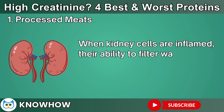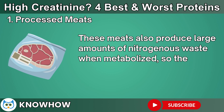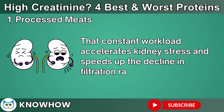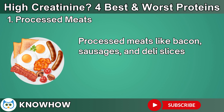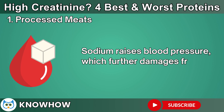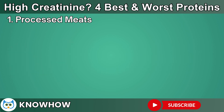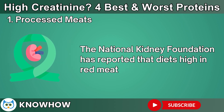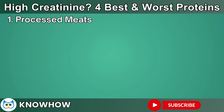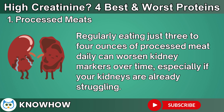When kidney cells are inflamed, their ability to filter waste declines, causing creatinine to rise. These meats also produce large amounts of nitrogenous waste when metabolized, so the kidneys have to work harder to clear it. That constant workload accelerates kidney stress and speeds up the decline in filtration rates. Processed meats like bacon, sausages, and deli slices are even worse because they contain excess sodium and preservatives. Sodium raises blood pressure, which further damages fragile kidney blood vessels, while preservatives add an extra toxin load the kidneys must filter. The National Kidney Foundation has reported that diets high in red meat accelerate chronic kidney disease progression. Even small amounts can be risky — regularly eating just three to four ounces of processed meat daily can worsen kidney markers over time.